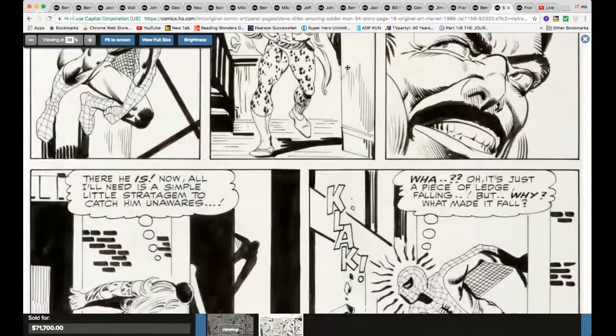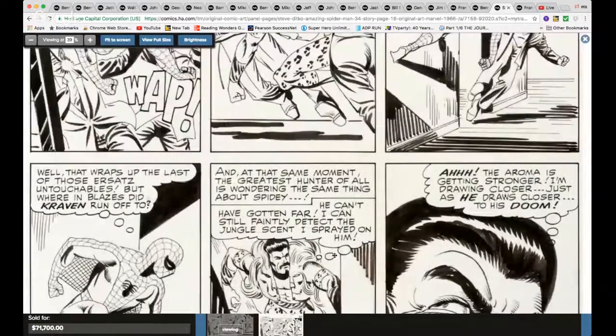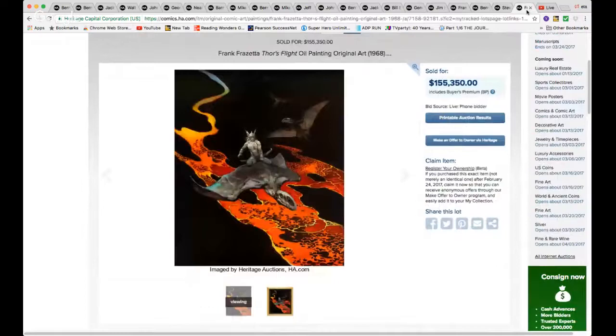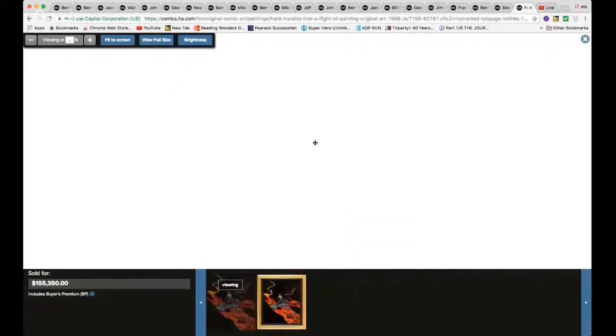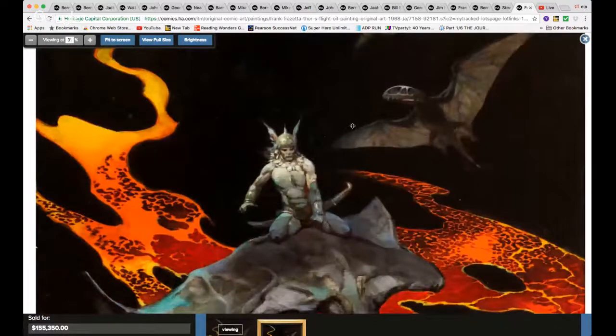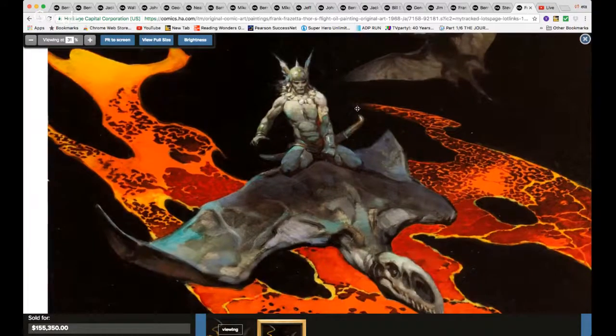Last but not least — saving the biggest for last — $155,000: Frank Frazetta's gorgeous Thor Flight oil painting. Look at this — this deserves a close-up. Look at that. Without a doubt I'm not surprised this is the biggest piece of this auction. Beautiful, classic painting by Frazetta.